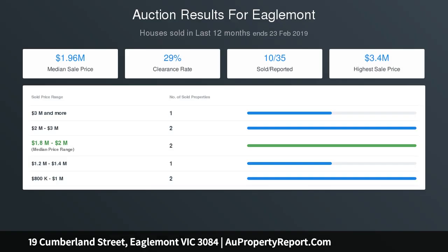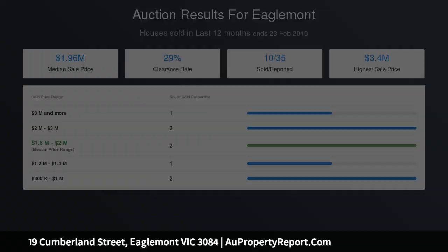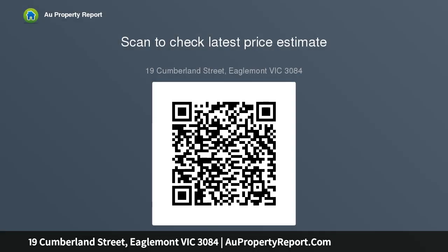This light-filled home is perfectly positioned close to Burgundy Street Shops, Station, the hospital precinct and leading schools. Nelson Alexander Pty Ltd.